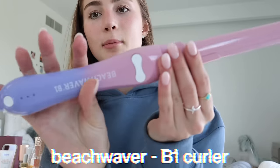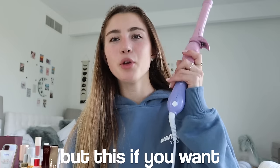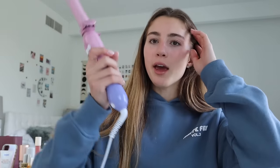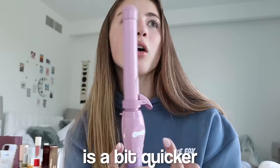To curl my hair I've been using this Beach Waver. The Dyson I use more for blowouts, but if you want curls that last long, this is the one. I'll put a TikTok on the screen of what my curls look like with it. I don't actually use it how you're meant to — I curl it differently instead of using the twisty thing, and the curls look better that way, though the twisty thing is a bit quicker.